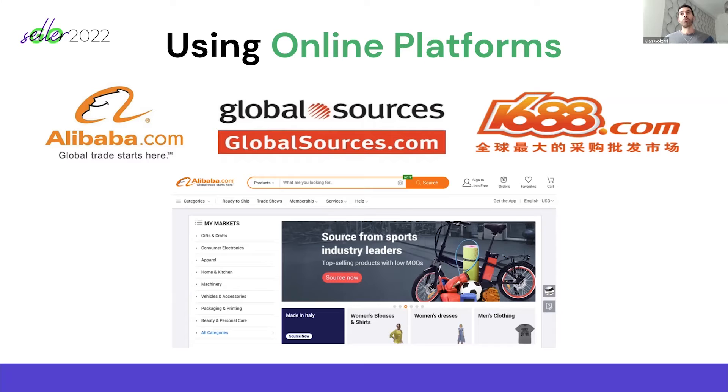There's also GlobalSources.com, which is pretty cool — they've got some products that might not be on Alibaba, which is great. 1688 is another platform a lot of people talk about, but I don't advise you to use it. 1688 is actually owned by Alibaba as well, but it's mainly for the domestic market in China.